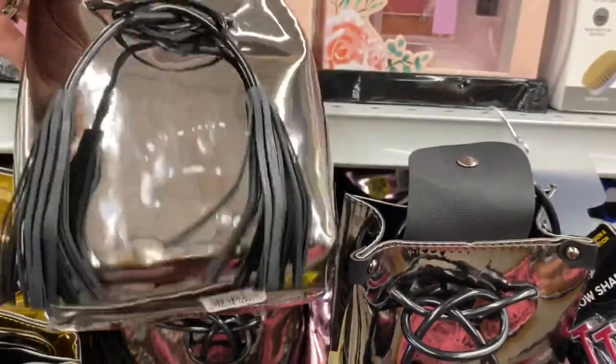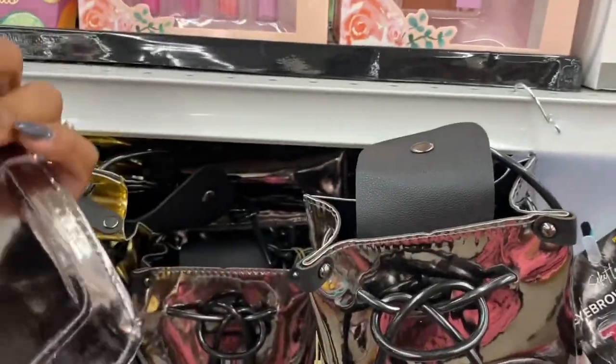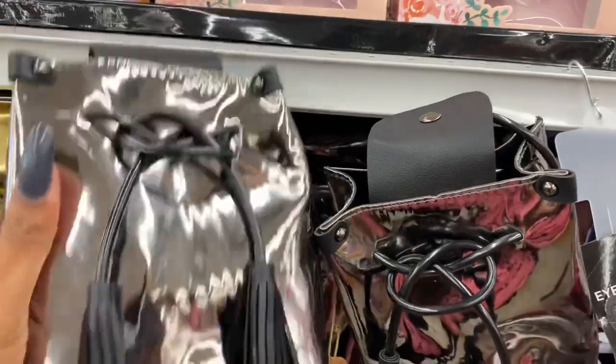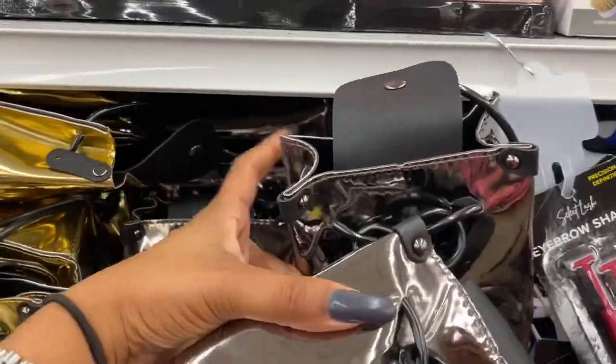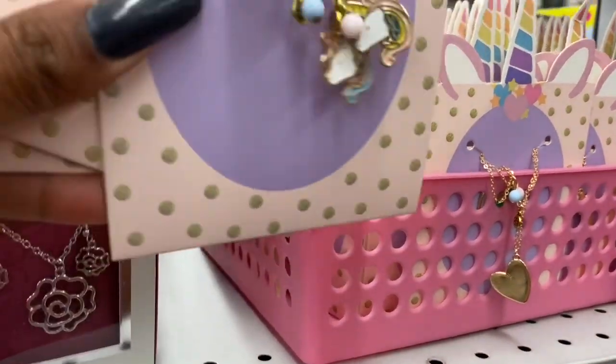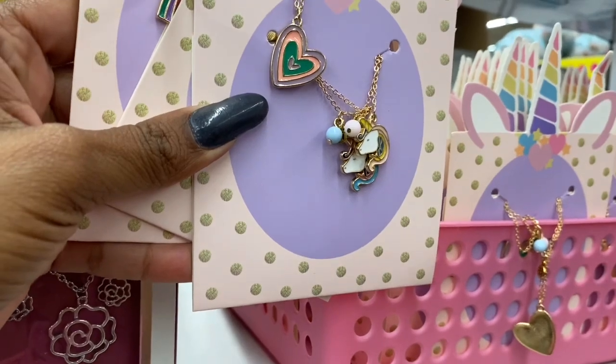A new item I'm spotting at this 99 Cent Only Store is these little bags by Justin and Taylor — they are $1.99. They have a brownish color, gold, and pink. They also have little necklaces for 99 cents by Momentum Brands.